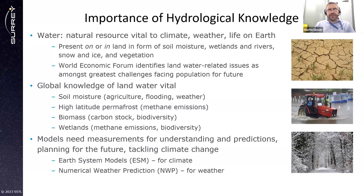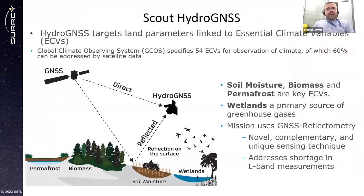Models need measurements for understanding and predictions, for tackling climate change. Earth system models need them for climate, and numerical weather prediction needs them for weather predictions. The HydroGNSS mission targets parameters linked to essential climate variables. These ECVs have been defined by the Global Climate Observing System, which specifies 54 essential climate variables connected with the Earth for observation of the climate, and 60% of these can be addressed by satellite data. With HydroGNSS, we are targeting soil moisture, biomass, permafrost, and wetlands. We use those to set our mission requirements and build the mission around that.